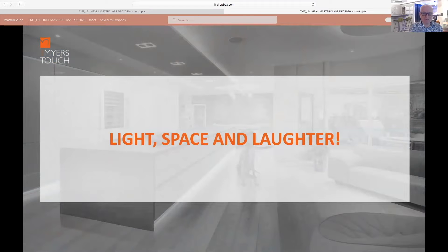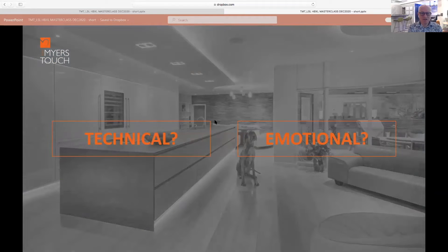So, 'Light, Space and Laughter' — what's that all about? Well, if you think it's going to be a technical presentation about lux levels, lights, square meters, and space and how it works, it's not actually about that. It's more about the emotionality of design.